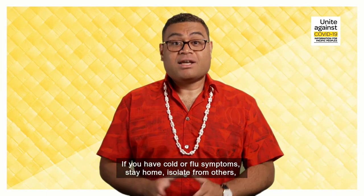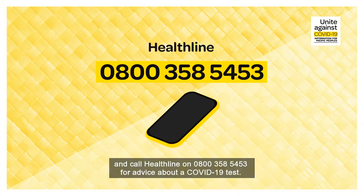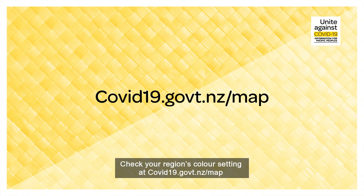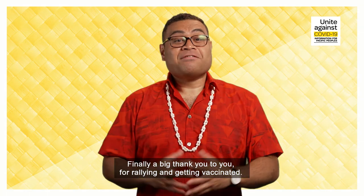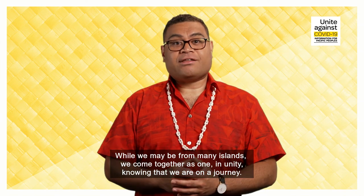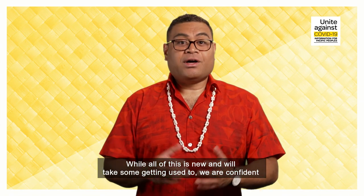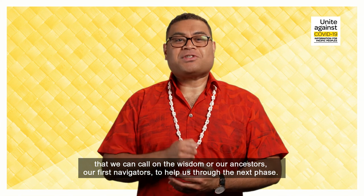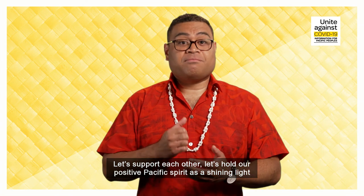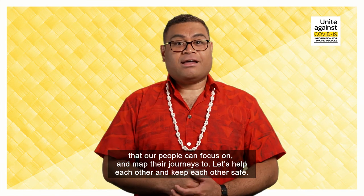If you have cold or flu symptoms, stay home, isolate yourself from others and call Healthline on 0800-358-5453 for advice about a COVID-19 test. Check your region's colour settings at covid19.govt.nz/map. Finally, a big thank you to you for rallying and getting vaccinated. While we may be from many islands, we come together as one in unity, knowing that we are on a journey. While all of this is new and will take some getting used to, we are confident that we can call on the wisdom of our ancestors, our first navigators, to help us through the next phase. Let's support each other. Let's hold our positive Pasifika spirit as a shining light that our people can focus on and map their journeys to. Let's help each other and keep each other safe.